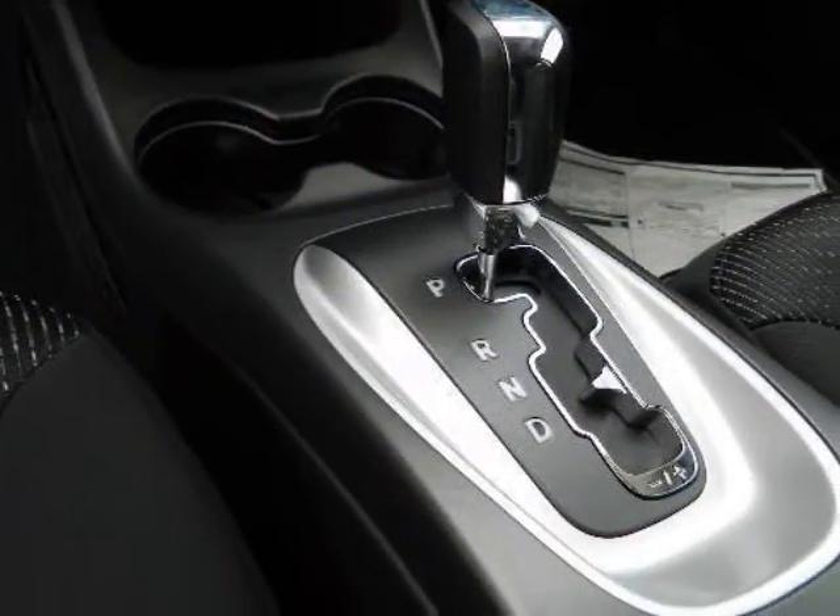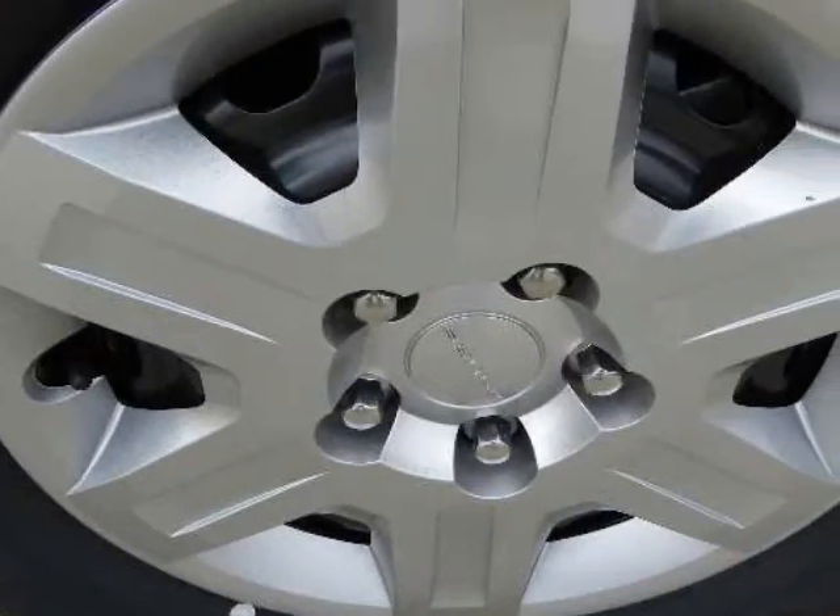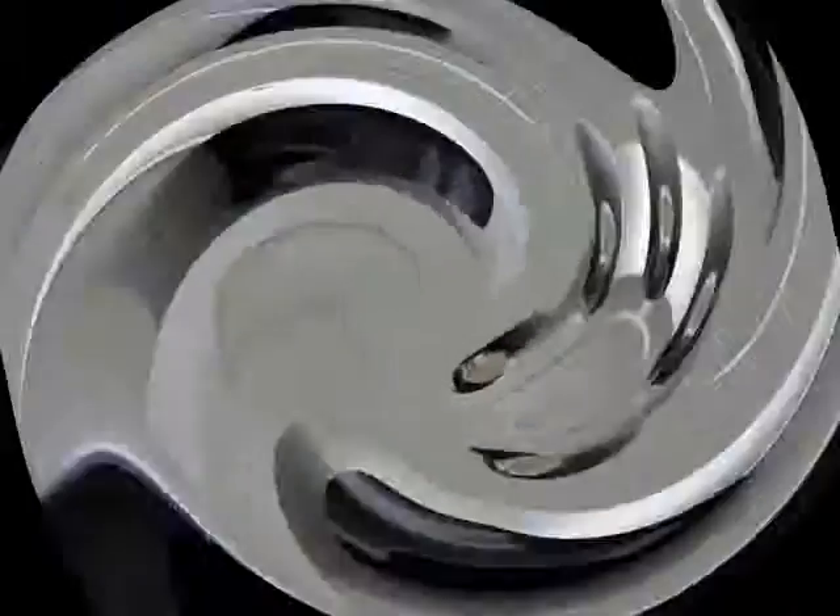Standard safety features include seven airbags including a driver's knee airbag, traction control, stability control, brake assist, and trailer sway damping.